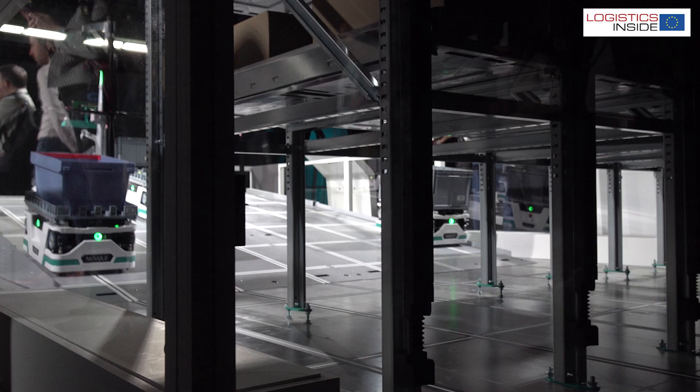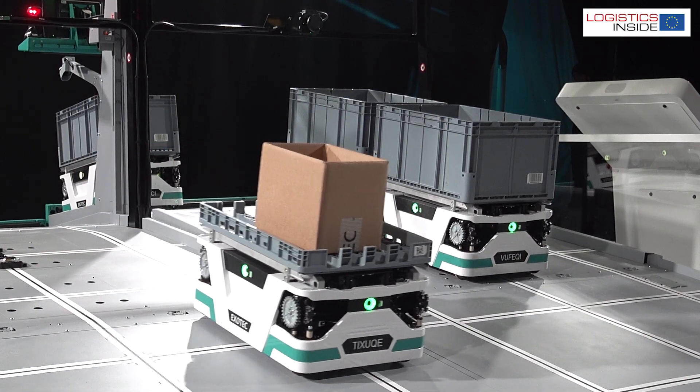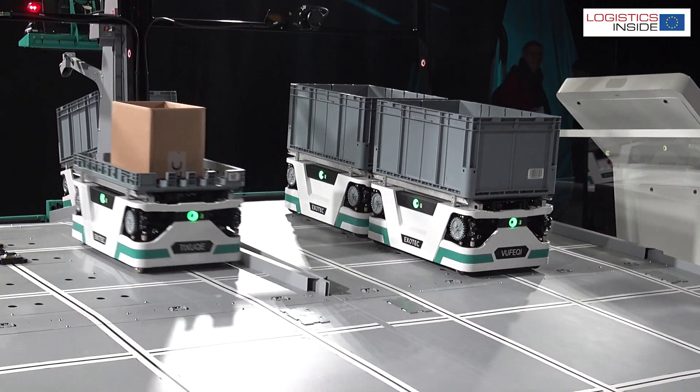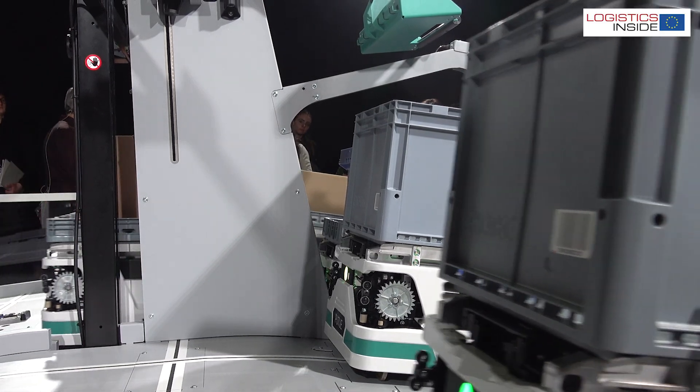The next-gen Skypod is more compact than its predecessor and now drives under the storage locations rather than around them. It also no longer rotates to change direction, making the system more compact and faster. Regarding the picking station, we switch from 400 picks per hour to 600 — an increase of 50%. And regarding the exchanger, we went from around 300 containers per hour to 600 containers per hour, doubling the throughput.